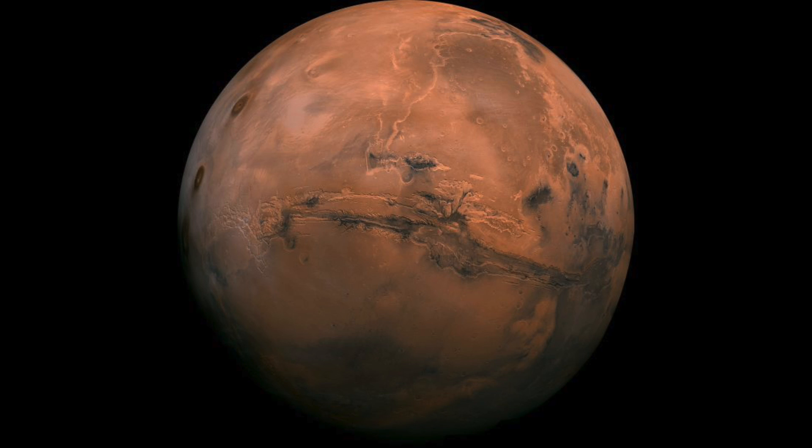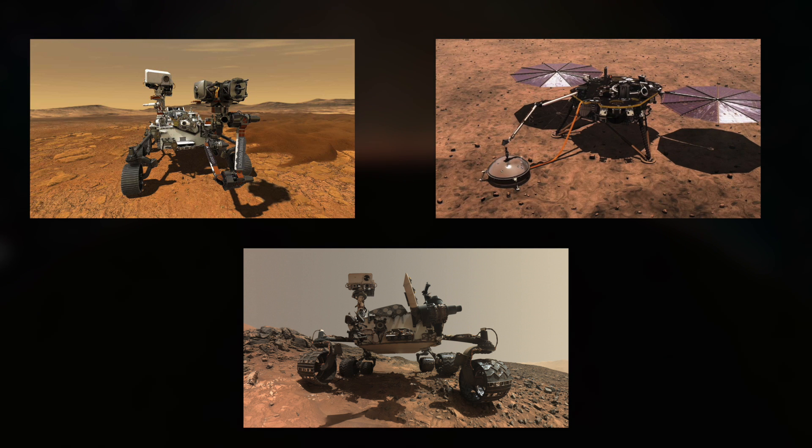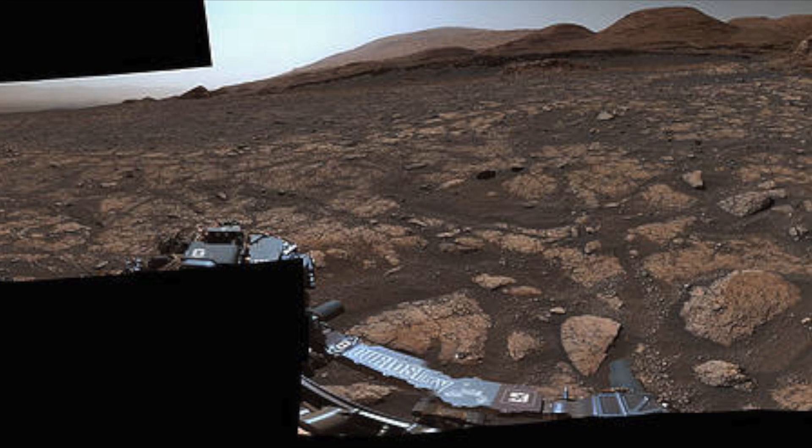With a diameter of about 4,225 miles, the iconic planet is just half the size of our Earth. Thanks to Perseverance, Insight, the Curiosity rover and others, we are currently able to enjoy numerous high-resolution images of the Martian surface.